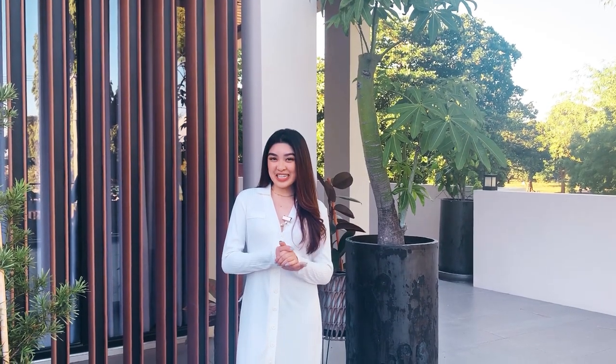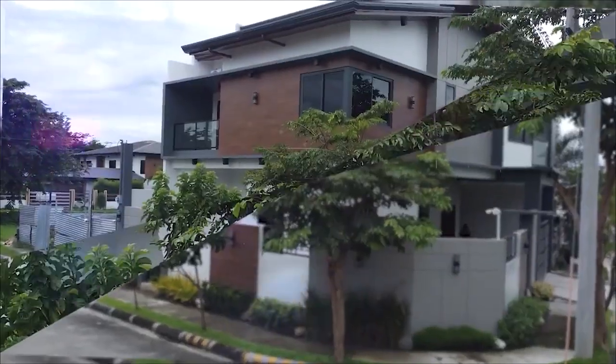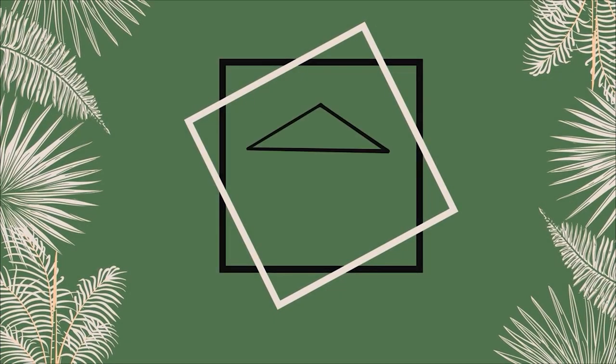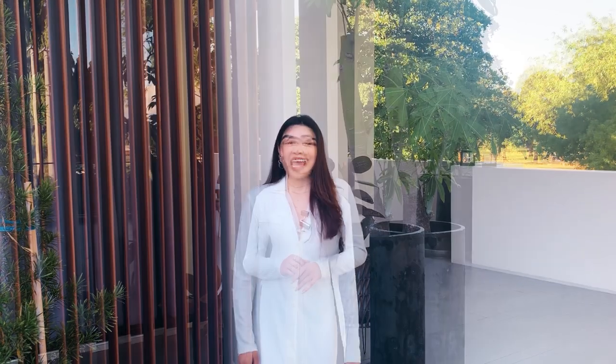Hello everyone! Welcome to this teaser of one of our newest property listings here at Homepage Pampanga. I'm Dane and let me give you guys a sneak peek of the Asian modern industrial design with an elegant frontage of 30 meters. Take a look at the perspective.